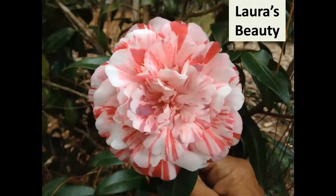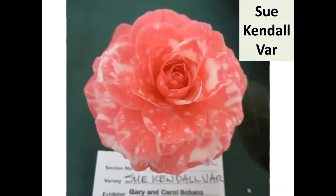The Barnards from St. Elmo, Alabama have been registering quite a few camellias — Barney's this and Barney's that. Laura's Beauty was registered in 2011, a really nice medium-large flower that blooms early. Sue Kendall Variegated — about three or four years ago Mark Crawford brought a couple of pitiful-looking signs and said 'you need to graft these.' I'd never heard of it, but I'm glad I did.